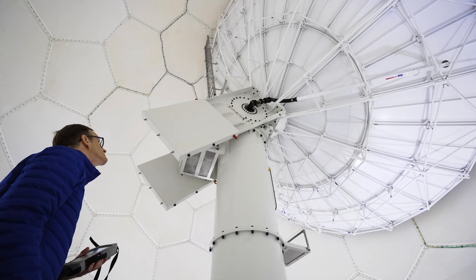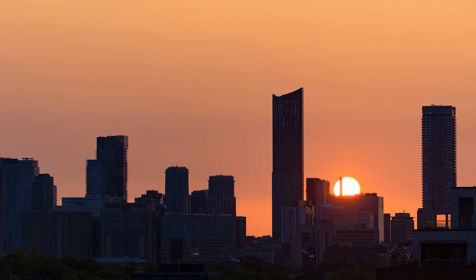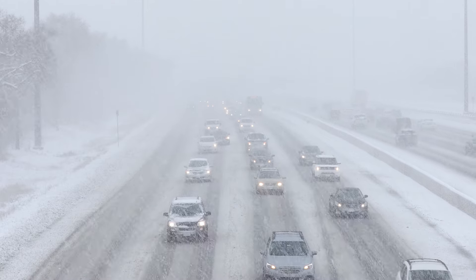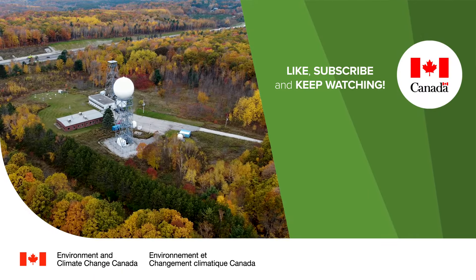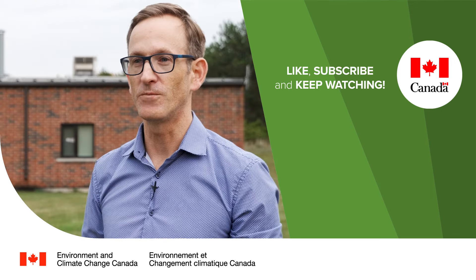We know that climate change makes certain weather events more frequent, and we rely on this data to know what's going on. When conditions are severe enough, we issue public weather alerts that go on the WeatherCAN app and our website. The key is to use this data to provide information to Canadians so they can stay safe. These radars help us adapt to climate change by giving more precise and timely severe weather warnings. Canadians now have a modernized, sustainable, and reliable weather radar network designed around the changing climate, with systems hardened with built-in redundancies to perform when severe weather is at its worst.